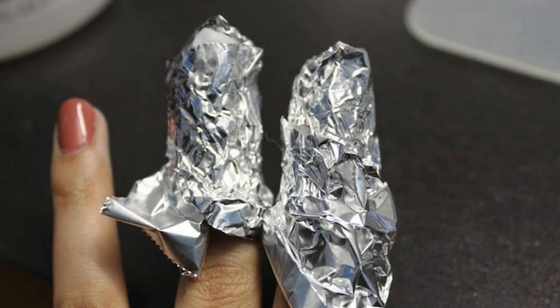Remember, both sides of aluminum foil can be used in the process of treatment. The shiny part can be used for keeping heat in the body area being treated, while the matte side is for cooling and heat protection.